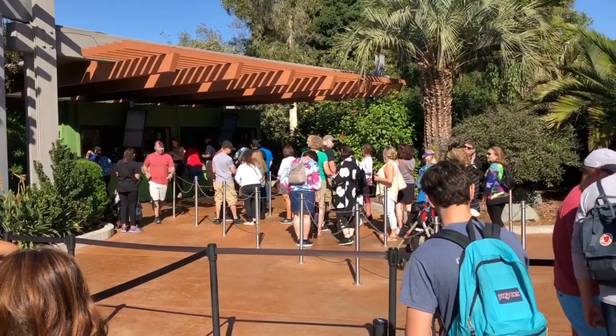Quick tip: look at the line behind us, it's pretty long. You guys could buy the tickets online instead of waiting in this long line.